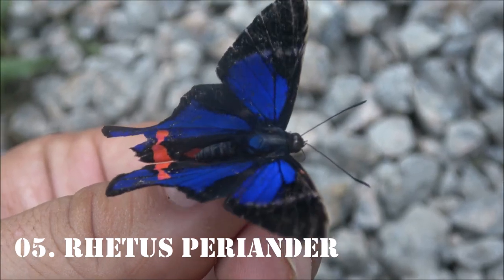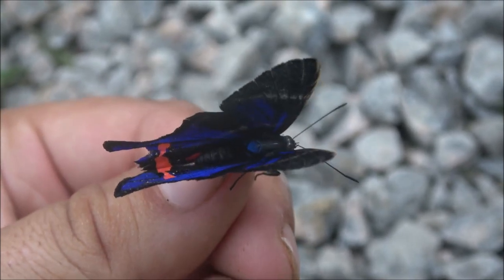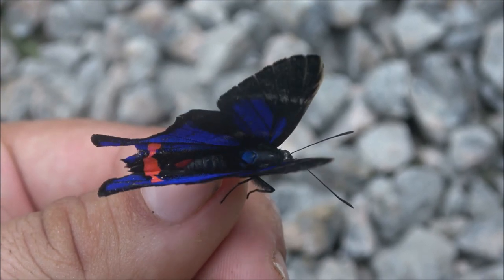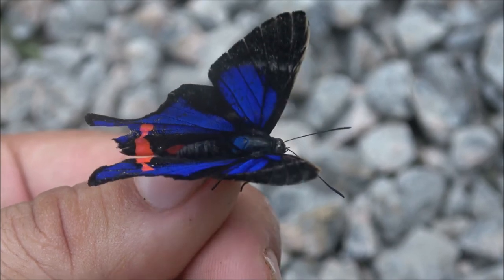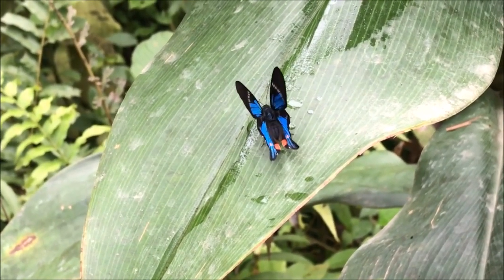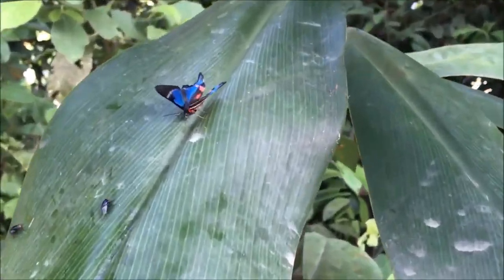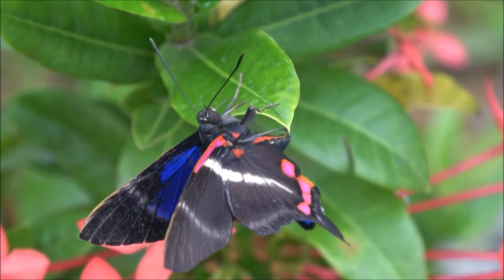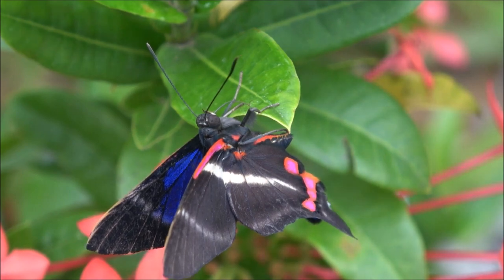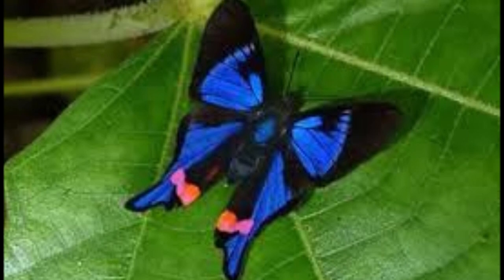Number 5: Retus periander. Butterflies in the genus Retus are noted for their short palpi and for having a beautiful blue sheen across the upper surface of the wings. Retus are closely allied to Ancillaris and have a very similar wing shape. In Ancillaris, however, there is a blue iridescence on the underside of the wings, but not on the upper side. There are three Retus species, of which Periander is the commonest and most widespread. The others are Arceus, which is paler with longer, thinner tails,